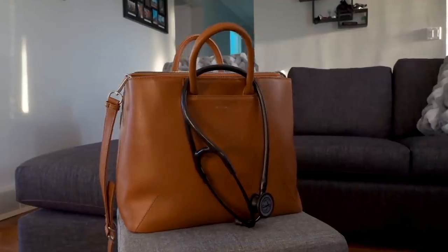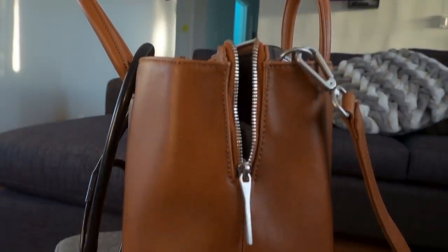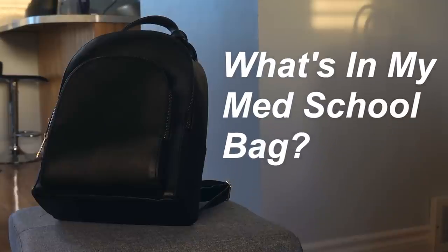Hello and welcome to this video all about my med school bags. As you can see, I have a lot of baggage, so let's get started with the mini backpack.